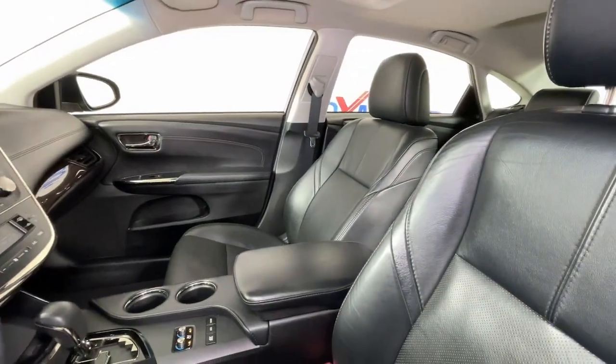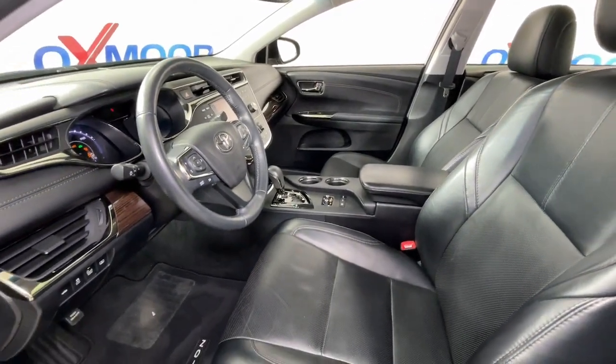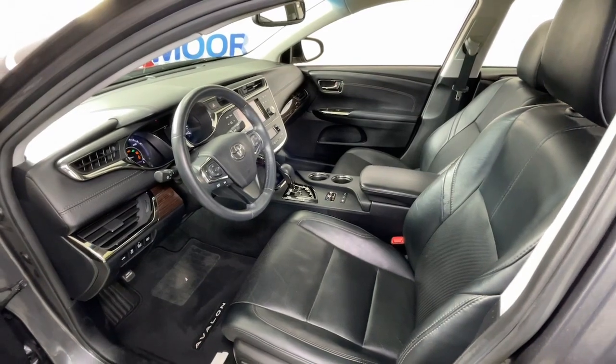It delivers a premium feel, smooth, powerful ride, touchscreen multimedia system, active safety package, refined sculpted style, and industry-leading reliability.